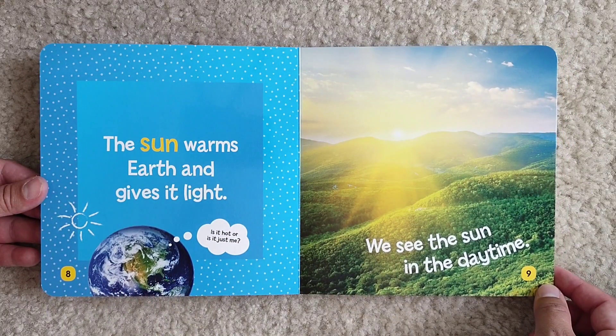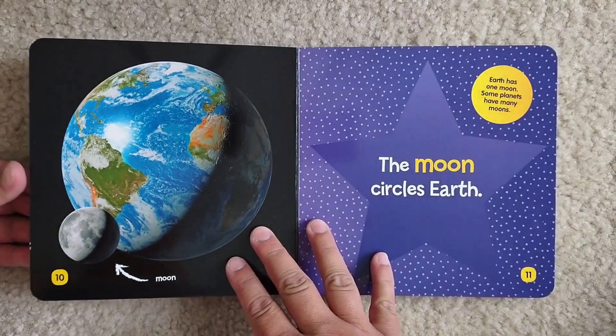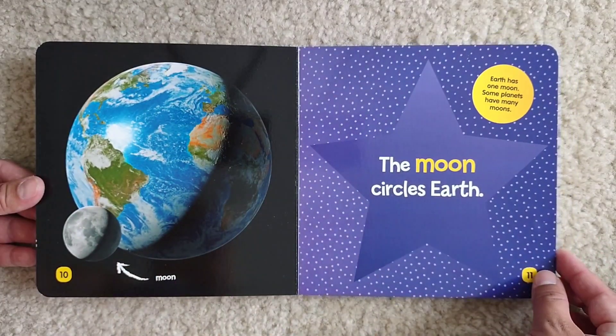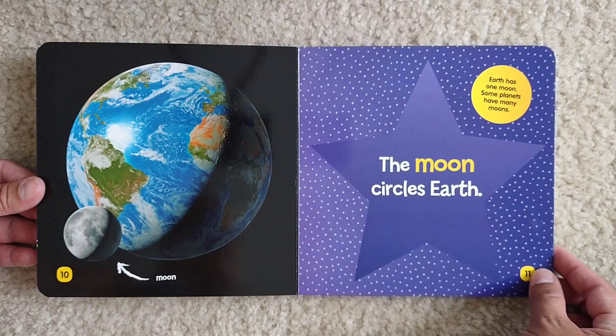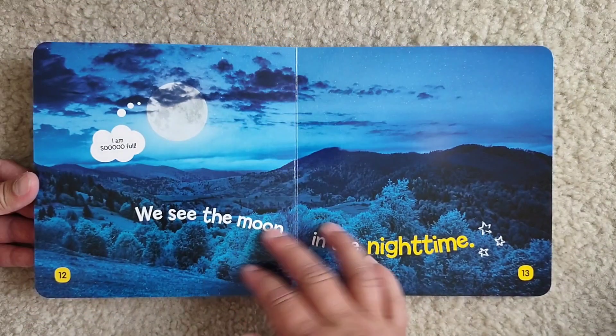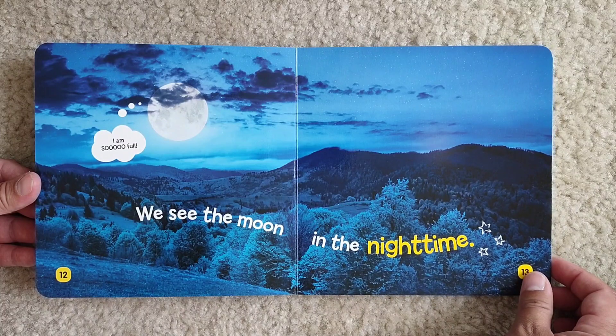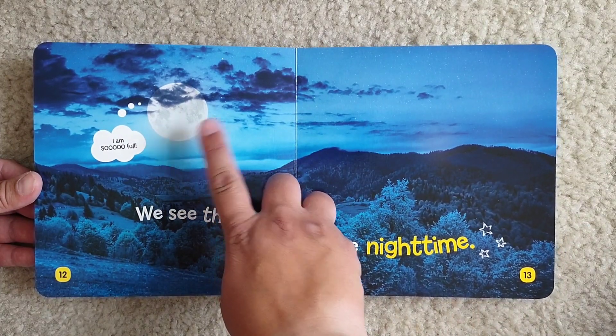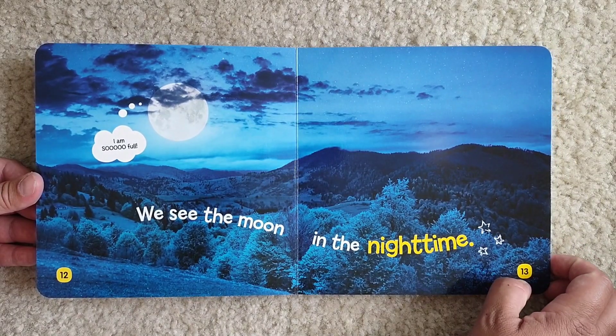We see the Sun in the daytime. This is the moon. The moon circles Earth. Earth has one moon. Some planets have many moons. We see the moon in the nighttime. I am so full. Of course it's a full moon!